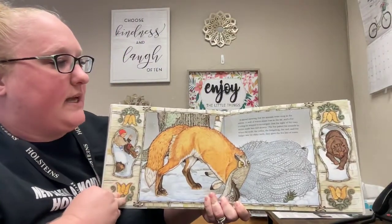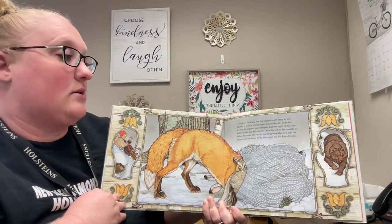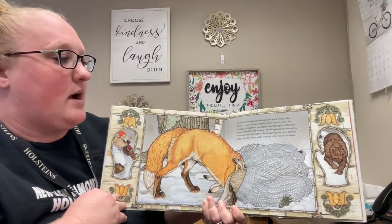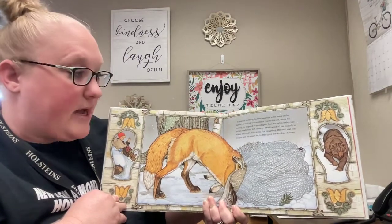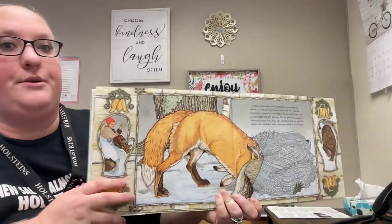It started snowing, but the animals were snug in the mitten. A waft of warm steam rose in the air, and a fox trotting by stopped to investigate. Just the sight of the cozy mitten made him feel drowsy. The fox poked his muzzle in. When the mole, the rabbit, the hedgehog, the owl, and the badger saw his shiny teeth, they gave fox lots of room.